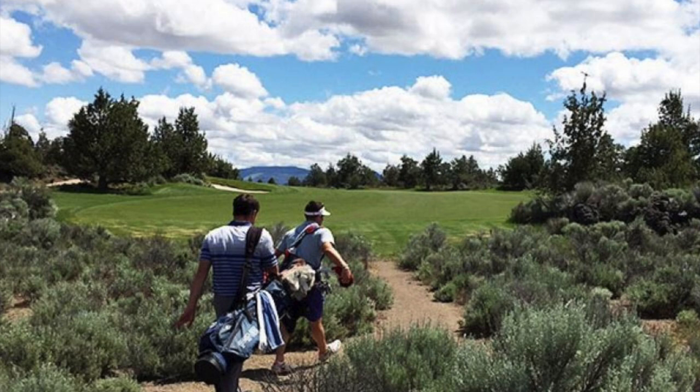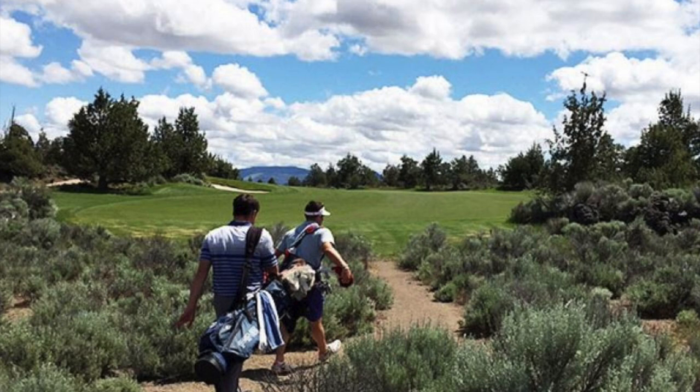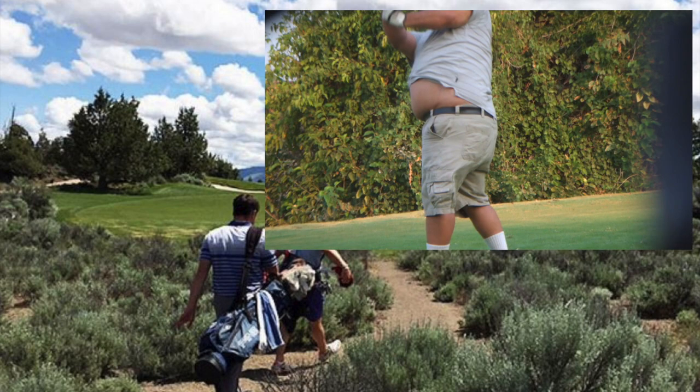7. Walk Instead of Riding a Cart. Sometimes we don't even realize a course is charging us a cart fee in addition to our green fees — it's a cost you can cut. Cart costs can add up, and let's face it, you could probably use the exercise.